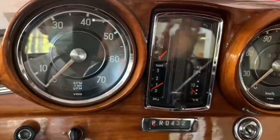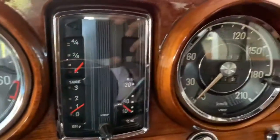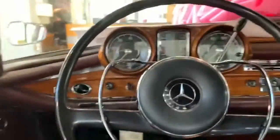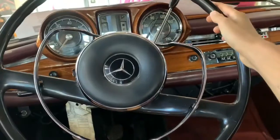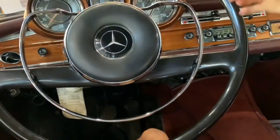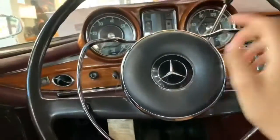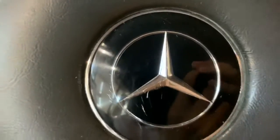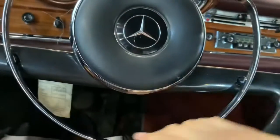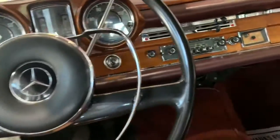Here's your instrument cluster — the tachometer and speedometer do remind me of Bentley. You have your two-spoke Mercedes steering wheel, which is not leather-wrapped or plastic-wrapped; it is actually metal-wrapped, with the Mercedes emblem right in the middle. You have a ring here, and you just press on the ring and the horn will honk.